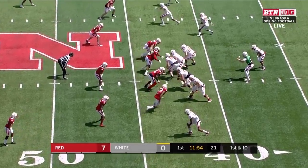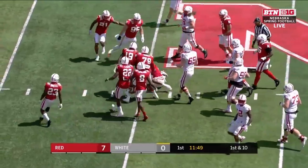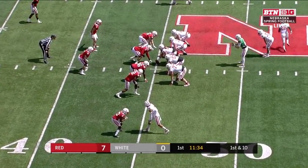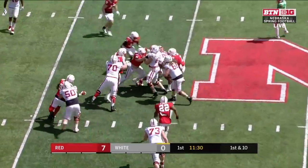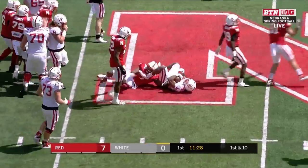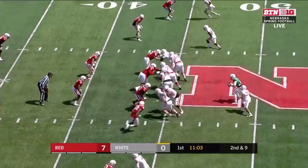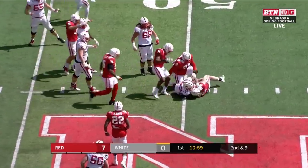Bradley back into the backfield along with Andrew Bunch. Here is Bradley again, spinning loose. Miles Jones motions out. Give it to Bradley again — you see the quick feet in the backfield. Five returning starters, six lost from last year's Nebraska defense. Bradley gets nothing there.